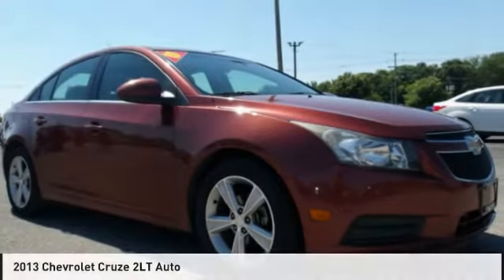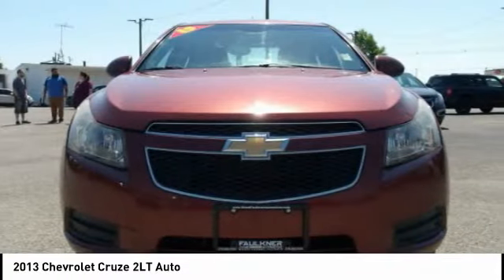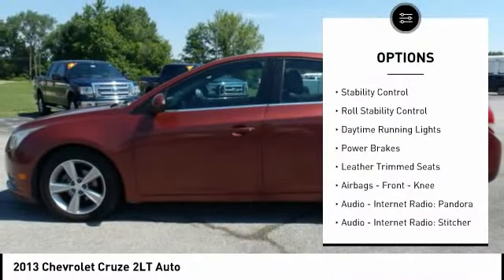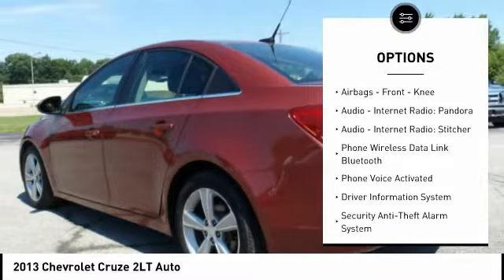Today with the 2013 Cruise, the Cruise Blueprint calls for more than you'd expect. Here are some of this vehicle's great options: Remote Engine Start, Traction Control, Stability Control, Roll Stability Control, and Daytime Running Lights.